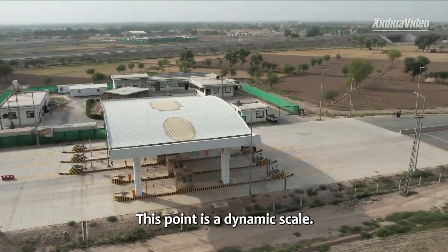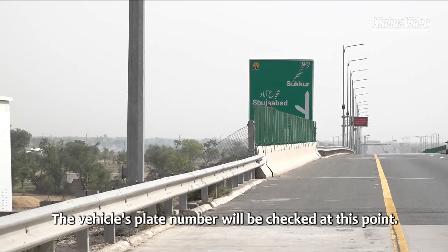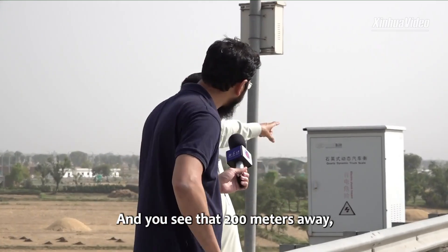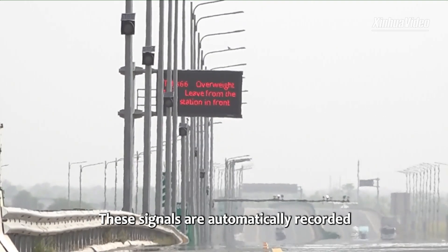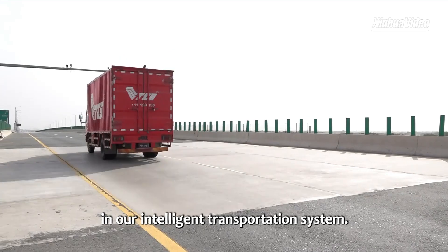This point is the dynamic scale — we call it the Weigh-in-Motion. The vehicle plate number will be checked at this point, and you can see that 200 metres away there is a VMS. These signals will automatically be recorded in our Intelligent Transportation System.